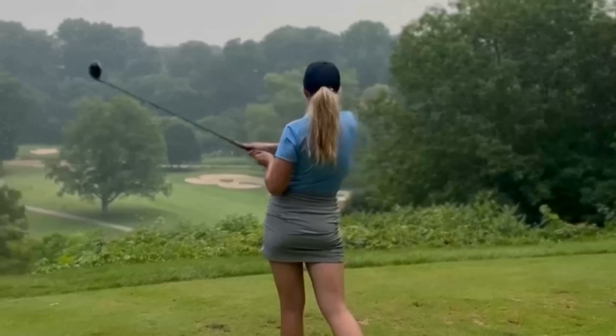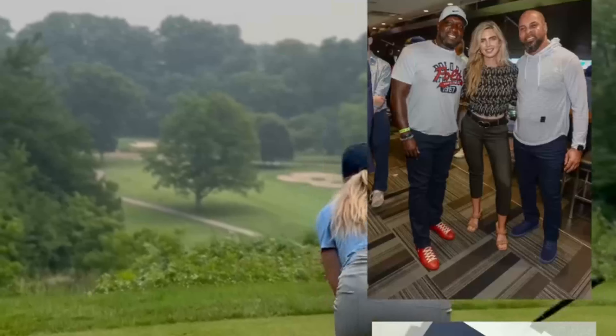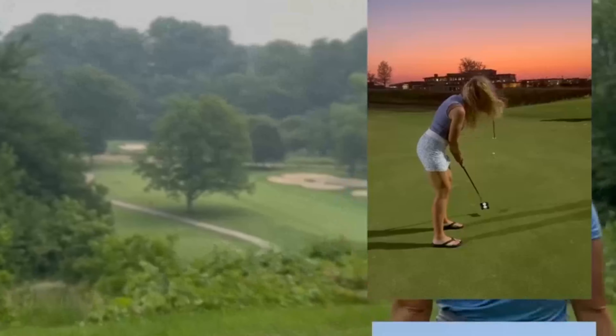Kenzie Cartwright is an exceptional golfer, known for her smooth and powerful swing that has captivated audiences all over the world. She possesses incredible balance, unwavering focus, and a meticulous attention to detail, making her swing a thing of beauty to behold.